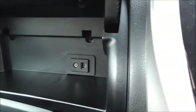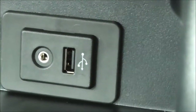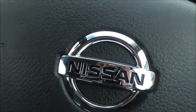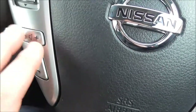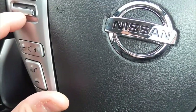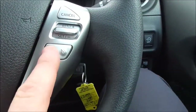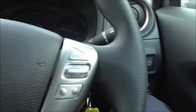Just inside this double glove box at the top, you have your AUX and USB inputs for plugging in your smartphones or MP3 players. Coming across to the controls on the steering wheel — with the Bluetooth integration system you have your telephone answering, volume controls, and source buttons, as well as skipping through your menu. On this side you have your cruise control, speed limiter buttons, and trip switch reset.